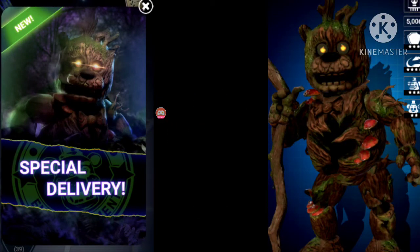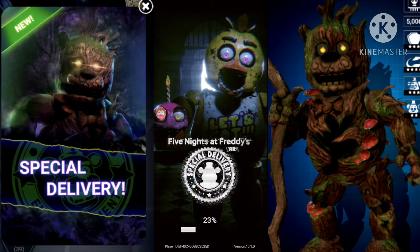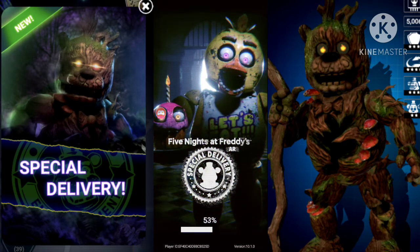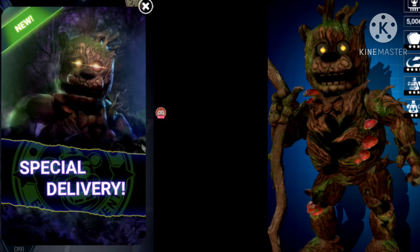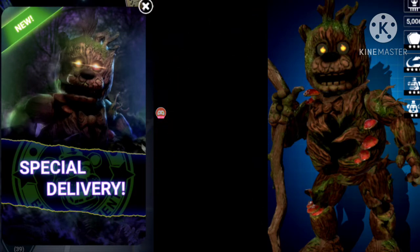Hey everyone, Jonathan697 here, and today I got Withered Toy ready — first try from a friend. Well, it wasn't first try actually, but the person that helped me was GoldenFreddy674YT. Thank you so much.